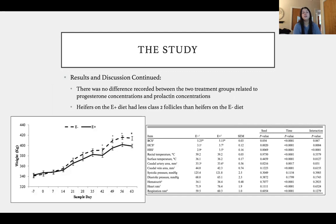There were no differences recorded between the two treatment groups related to progesterone concentrations and prolactin concentrations. However, heifers on the infected tall fescue seed had fewer class two follicles than heifers on the non-infected seed. This has a huge effect on pregnancy rates and calving rates, since follicles are fundamental to achieving pregnancy.